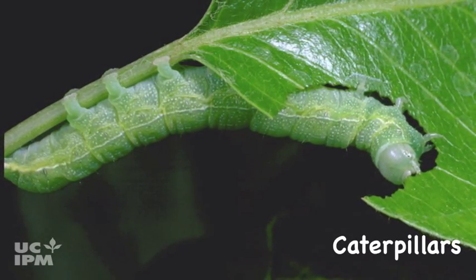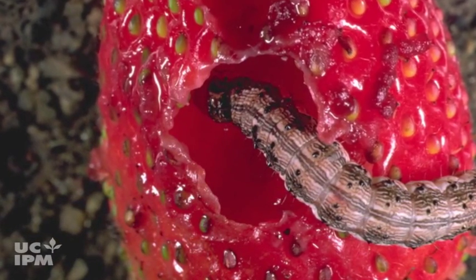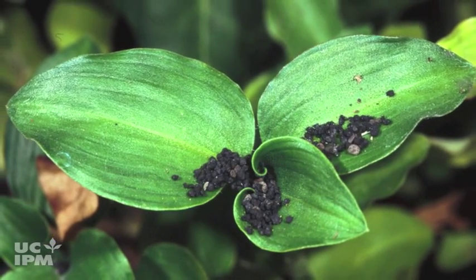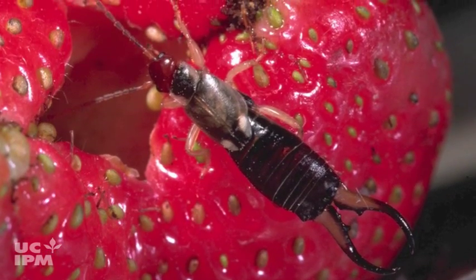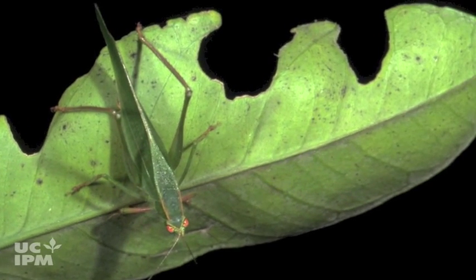Several other pests cause similar looking damage without leaving slime trails. Caterpillars often chew holes in leaves or fruit — look for them near the damage or look for fecal material. Earwigs cause similar damage and are also frequently responsible for damaging soft fruit and young plants. Katydids may also feed on leaves or fruit.